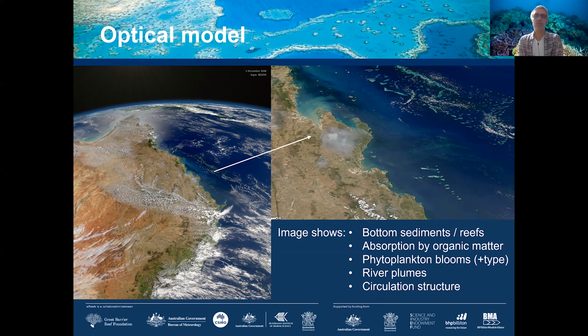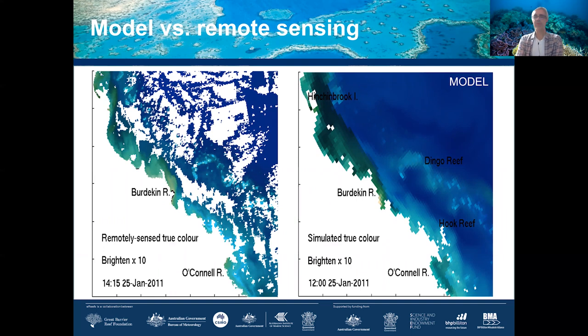The interesting aspect of the water quality models is that we used the optical properties of water components. Various elements in the water absorb different wavelengths, allowing us to recreate essentially a true color image of the GBR. The actual color of the water surface carries a lot of information — we can see where river plumes are, whether driven mostly by chlorophyll or suspended sediments, or whether there's organic matter. All of these things can be inferred from the images.